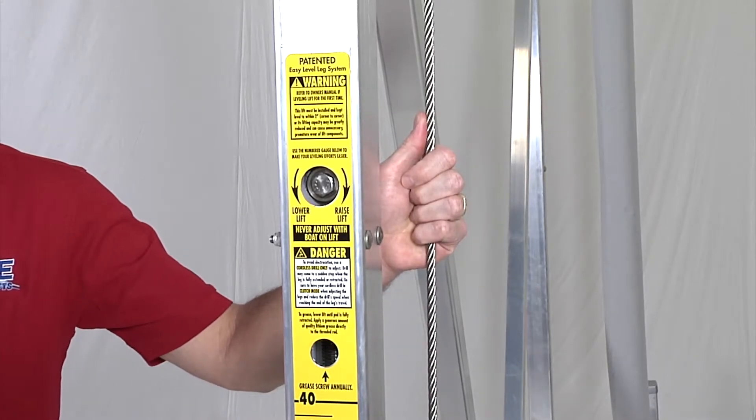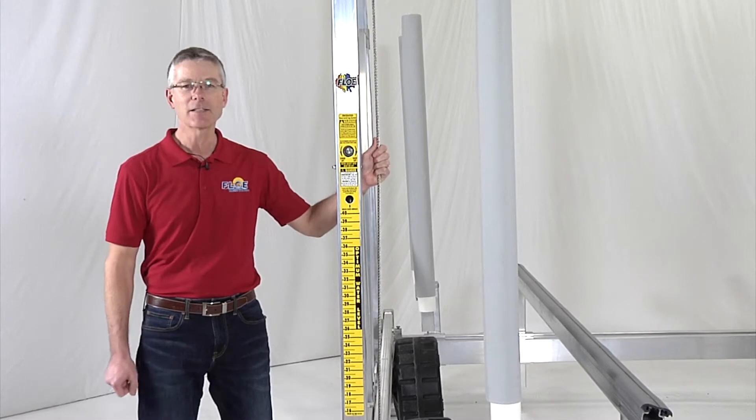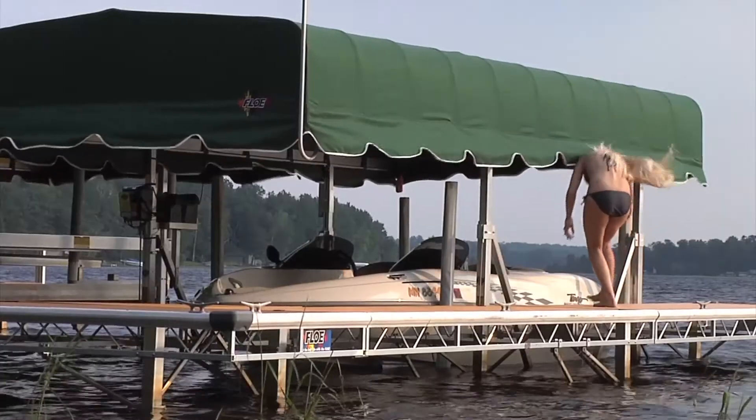Also, FLOE lifts feature stainless steel cables and fasteners to minimize corrosion and last longer. The V-Brace frame design is the most rigid while allowing easy access to your boat.